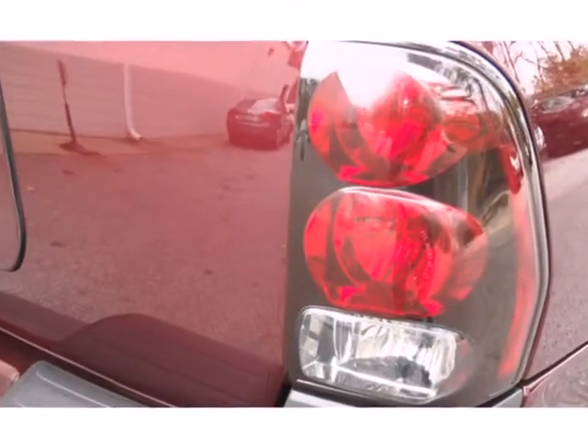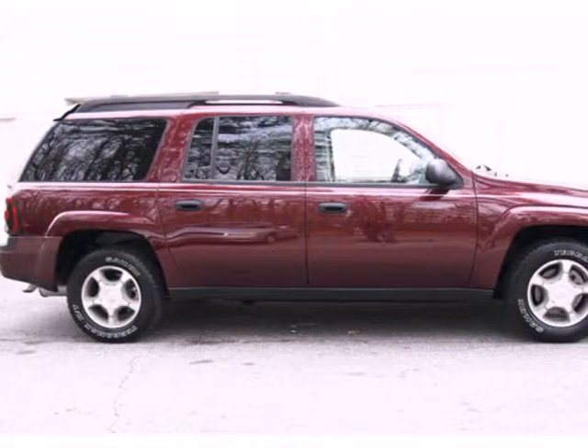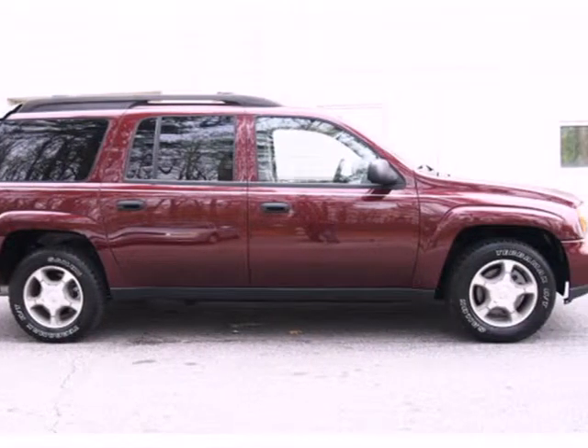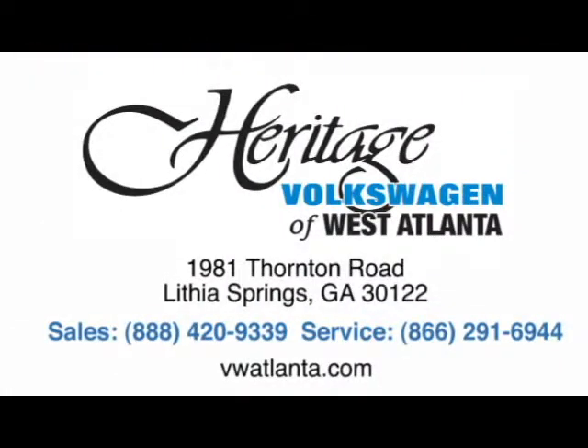Chevrolet power, and numerous convenience features make this Trailblazer an outstanding value. See it for yourself today. Visit our Heritage Volkswagen of West Atlanta store, located just 20 minutes west of Atlanta off of I-20 or online at atlvw.com.